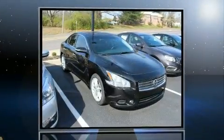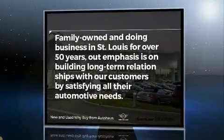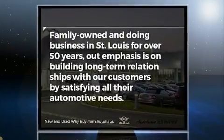Step into the 2010 Nissan Maxima. This 4-door, 5-passenger sedan has not yet reached the 100,000 mile mark. It features a continuously variable transmission, front-wheel drive, and the 3.5-liter 6-cylinder engine.